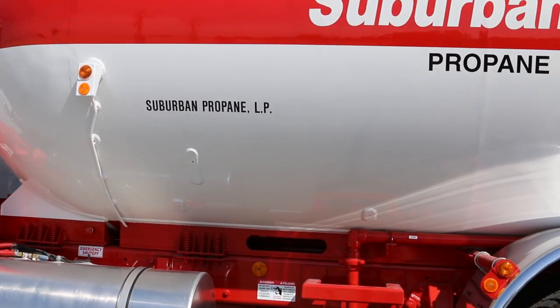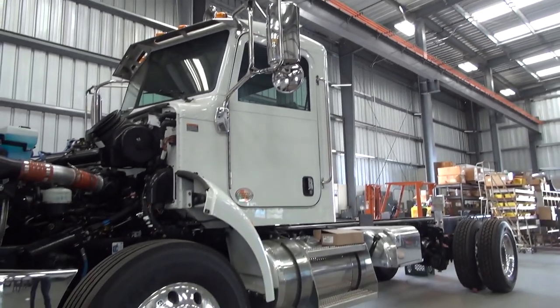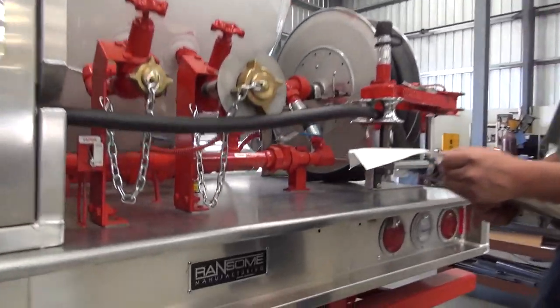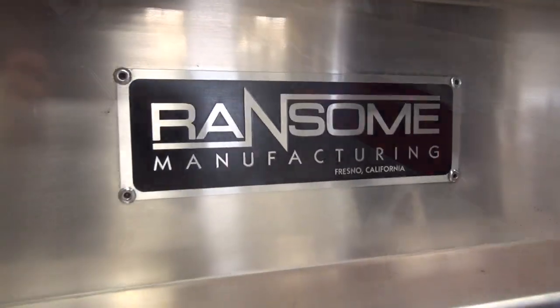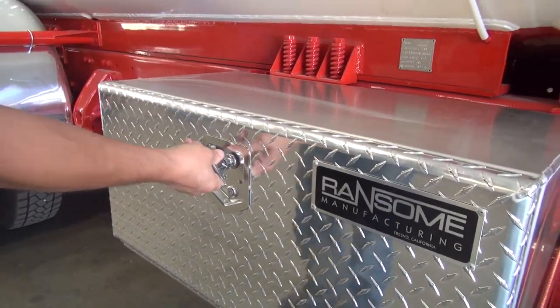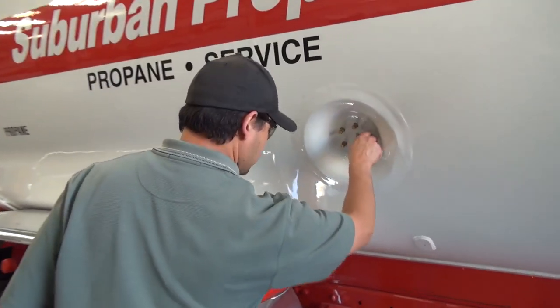Our state-of-the-art manufacturing facility is designed to handle each step of the process. From the moment your chassis arrive, from installing the impressive list of standard equipment including the well-laid-out steel decking to painting and color matching and any customization that will increase safety and efficiency for your operator, our team is unmatched in the industry.